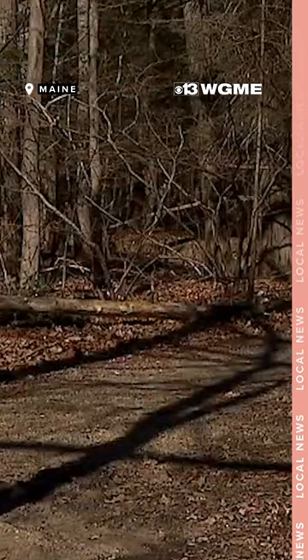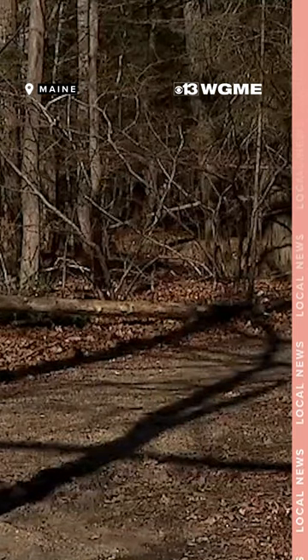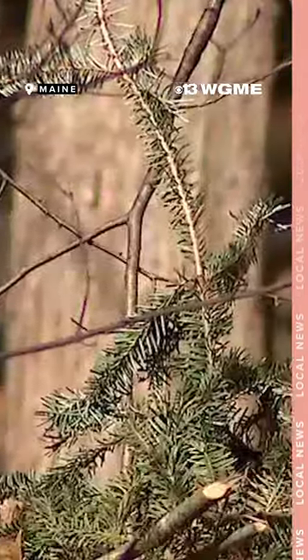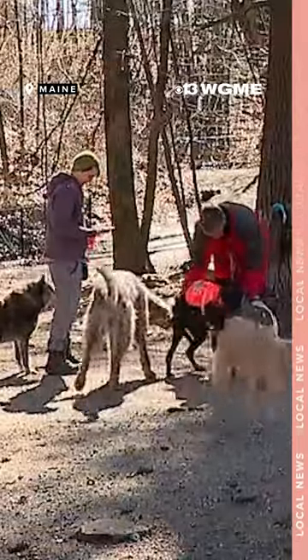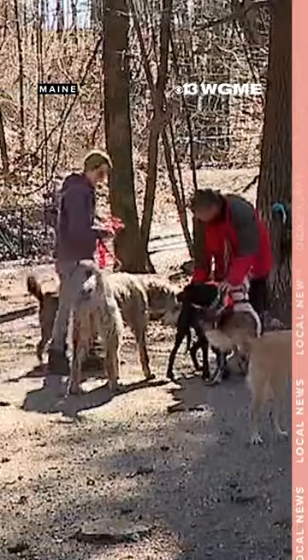It tends to reside in forested areas and shady areas, but those areas can certainly occur in and around the home landscape. You'll want to check both yourself and your pets after spending time outside.